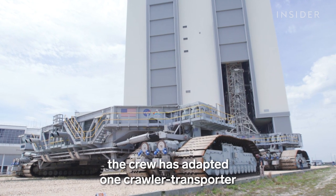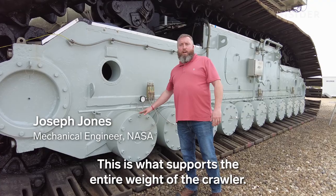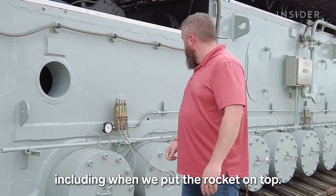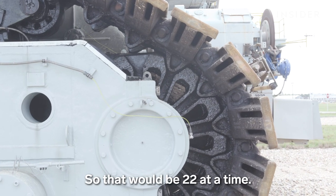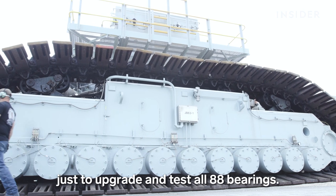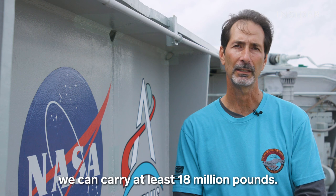In the past decade, the crew has adapted one crawler transporter to increase its carrying capacity for the SLS. These traction roller assemblies support the entire weight of the crawler — these trucks constantly spin around them and support everything, including the rocket on top. When we started replacing the 88 roller bearings, we did them one truck at a time — 22 at a time — then took it out for a test run, which was six months of work. In total, it took five years just to upgrade and test all 88 bearings. Before the upgrade, they were originally designed to carry 12 million pounds; now with all our upgrades, we can carry at least 18 million pounds.